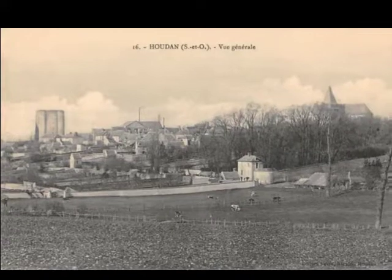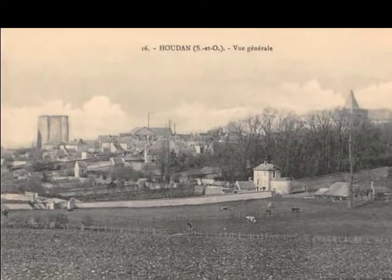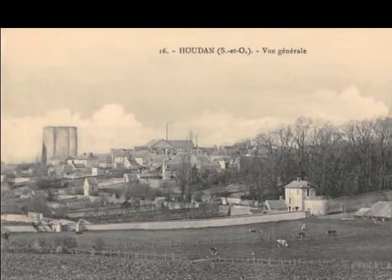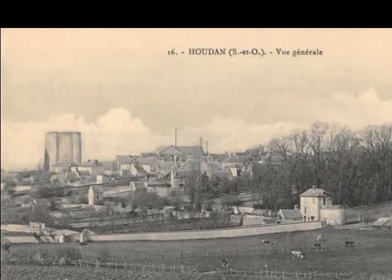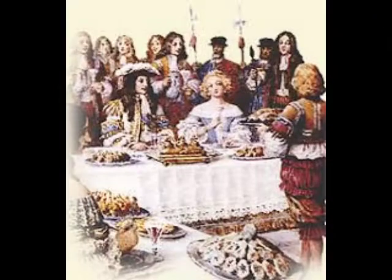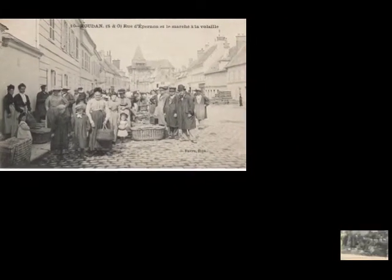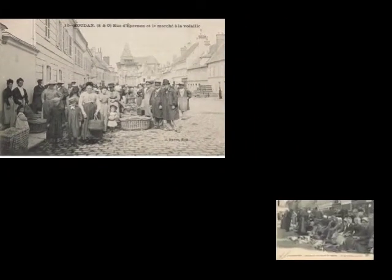Pour la petite histoire, la poule de Houdan est une ancienne race française originaire de la région de Houdan, commune des Yvelines, où elle tire son nom. Certains disent qu'elle était déjà présente à la table du roi Louis XIII. Puis elle connaît son essor au cours du XIXe siècle, âge d'or de la volaille de Houdan, star des marchés parisiens.